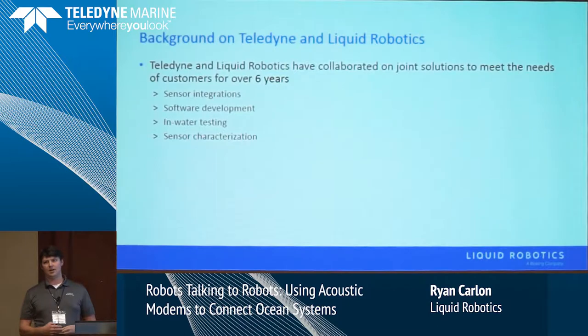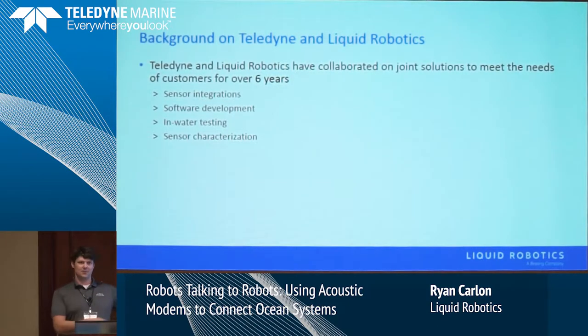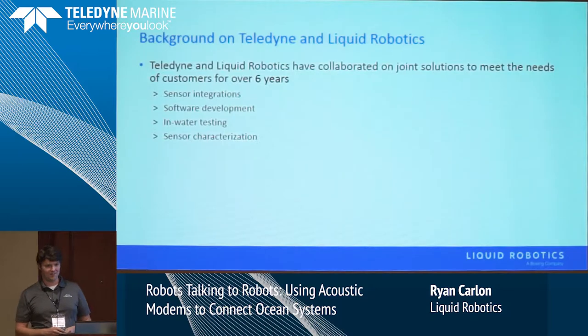As mentioned, we've been working with Teledyne for about six or seven years. Liquid Robotics has only been around 10 years, and in the early days didn't have much sensor integration at all. We've worked really closely with Teledyne — sensor integrations, software development, in-water testing. Joe was telling me about some of the hard work with many members of our team, the long nights trying to figure things out. And then the characterization, which six years ago we didn't think was an issue, and had to learn that the tough way. We really do appreciate the working relationship.